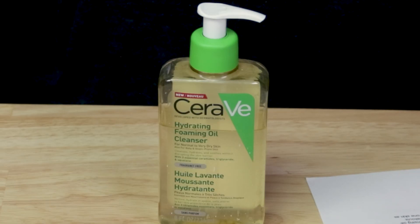CeraVe Hydrating Foaming Oil Cleanser is a daily cleanser, and its unique foaming oil formula gently cleanses while providing a nourishing comfort that leaves skin on the face and body looking healthy and feeling refreshed. I've only used it on my face — not on my body at all — because to be 100% honest, it's too expensive to use on the body. I'd probably finish it in a month, which would get a little pricey for me.